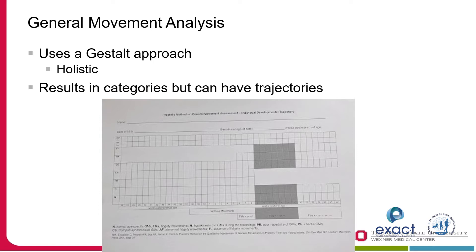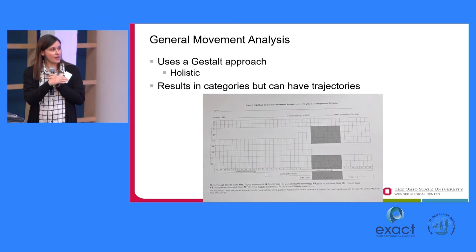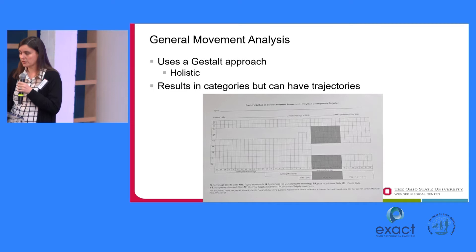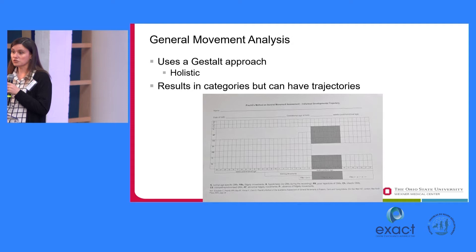The general movement analysis uses a gestalt holistic approach — there's not a lot of counting. You're watching the baby and making a judgment based on categories of how their movement fits into particular patterns. This is a scoring sheet published in the general movement textbook. You can see it shows gestational age, the writhing period, and the fidgety periods. You categorize infants based on their movement patterns, but you can also look at trajectory over time.